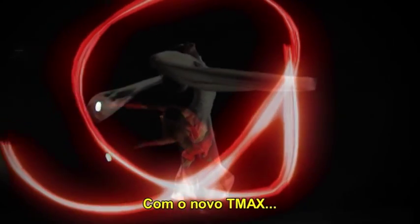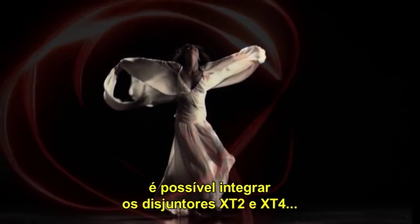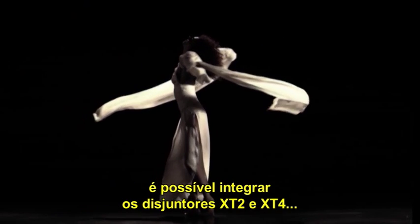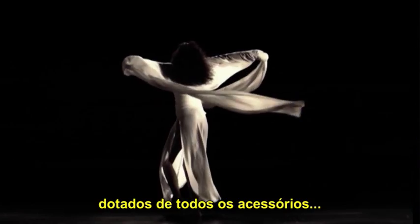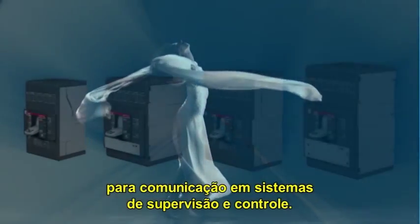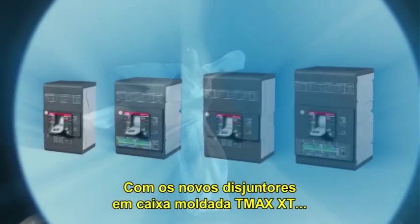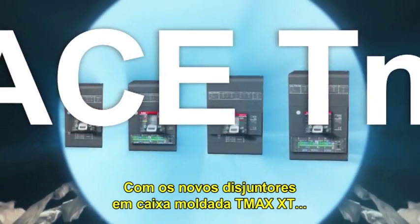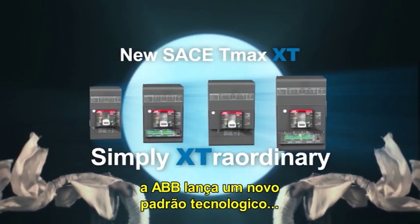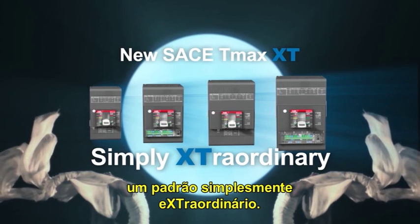With the new Sace TMAX XT, the XT2 and XT4 circuit breakers can be integrated in supervision and control systems when fitted with all the communication accessories. With the new Sace TMAX XT moulded case circuit breakers, ABB Sace launches a new, simply extraordinary technological standard.